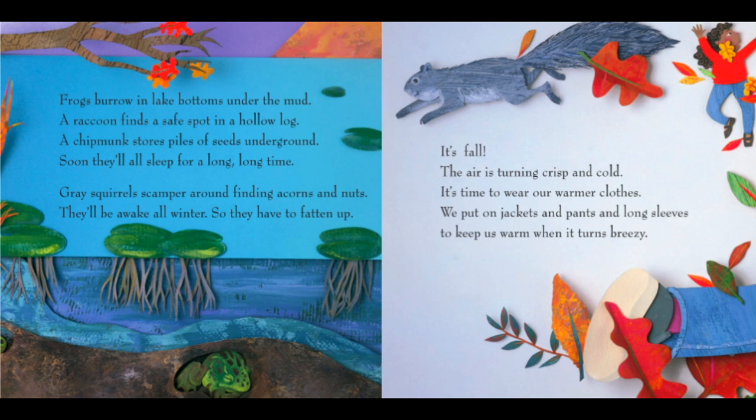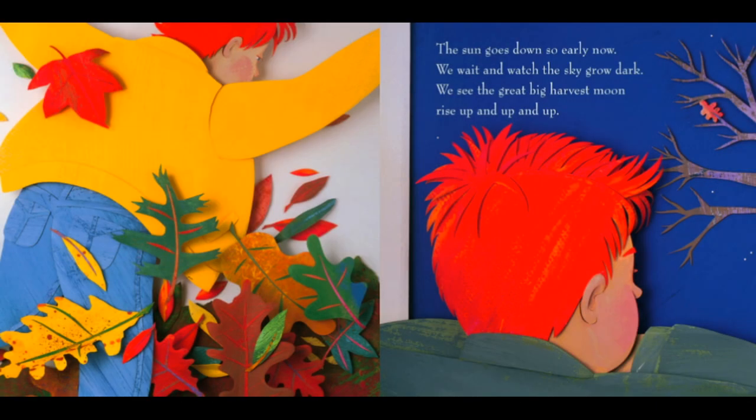It's fall. The air is turning crisp and cold. It's time to wear our warmer clothes. We put on jackets and pants and long sleeves to keep us warm when it turns breezy. The sun goes down so early now. We wait and watch the sky grow dark. We see the great big harvest moon rise up and up and up.